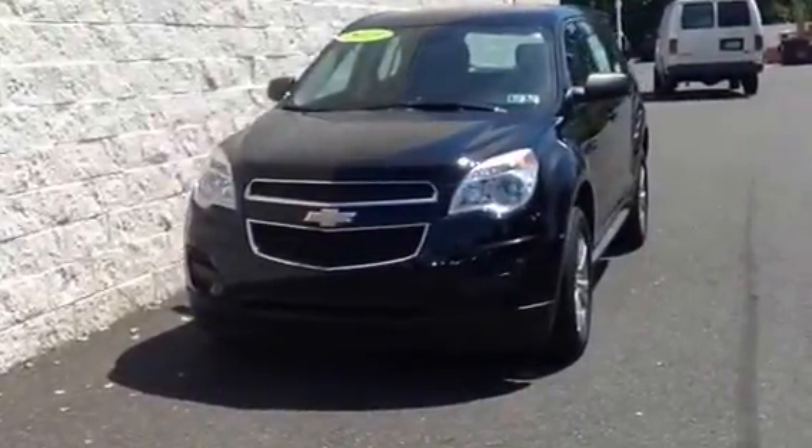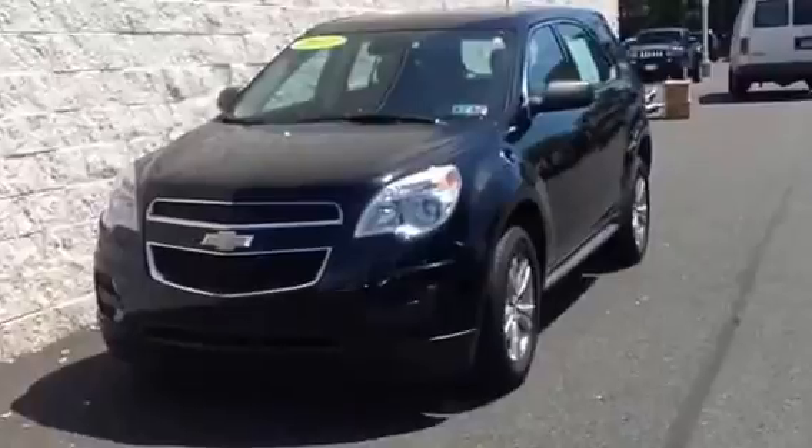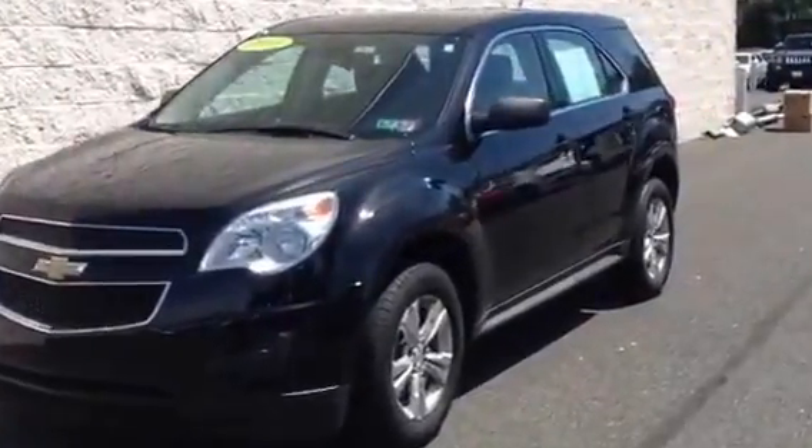Hi Nicole, my name is Jake Levitt and I work at Sioka Chevy. I'll be helping you out this evening when you come to look at the 2013 Chevy Equinox.